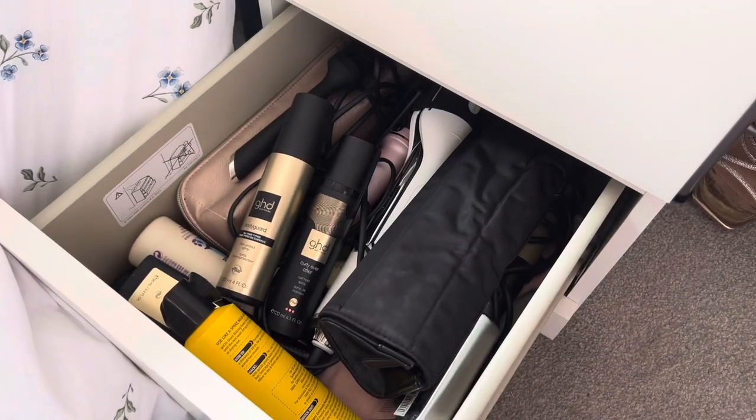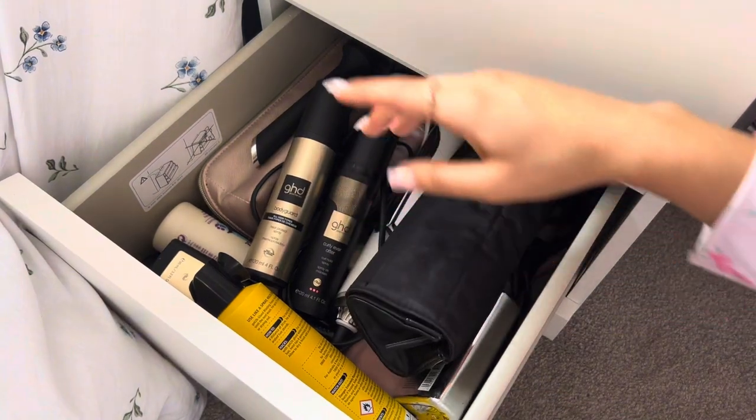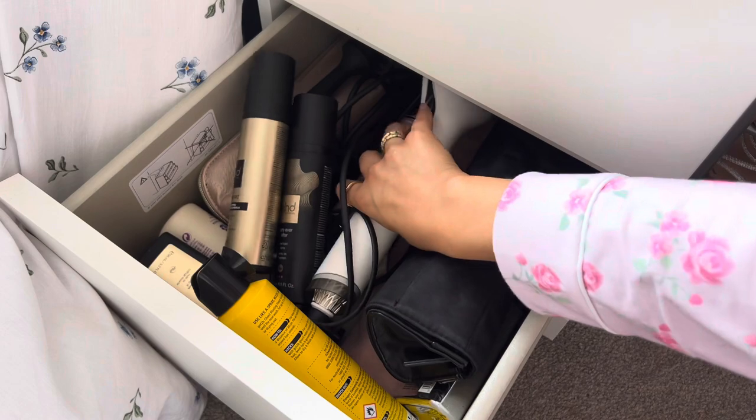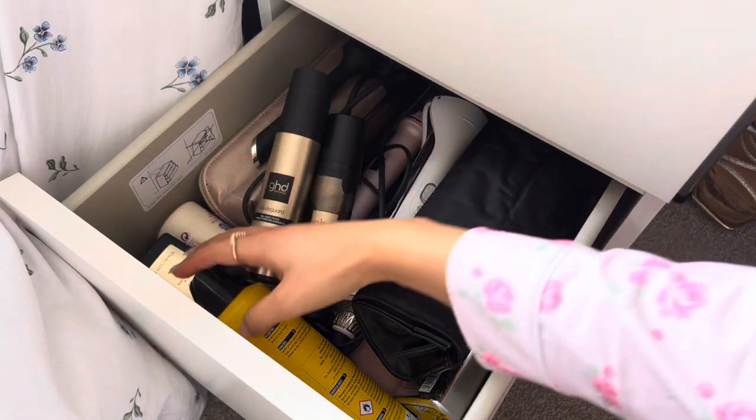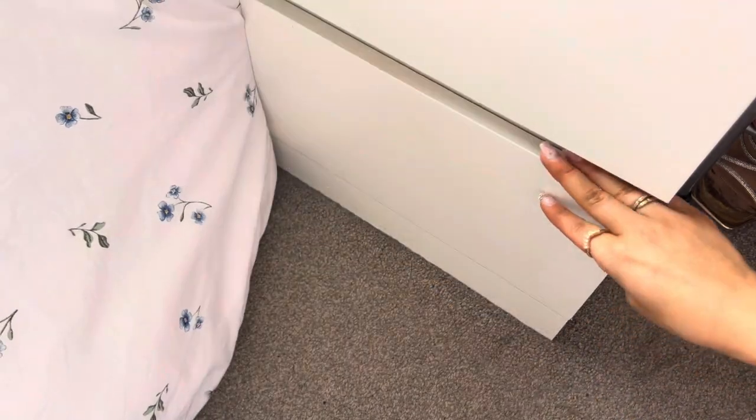And in the last drawer is most of my hair care tools — I say most because there are still more under my bed. I've got my straighteners, curlers, waver, Dyson Duet Style — everything's in there along with all my hair sprays and heat protectants. That is all of the drawers.